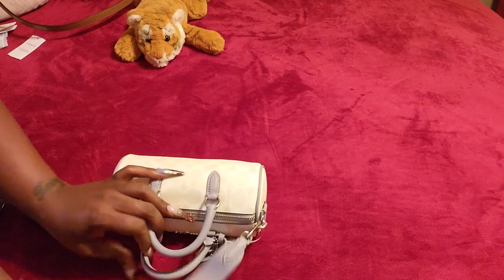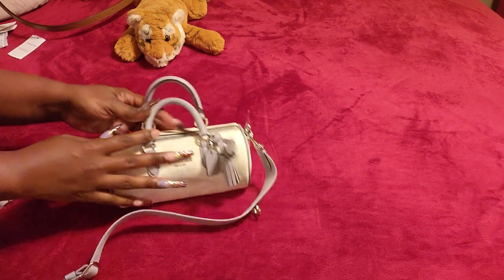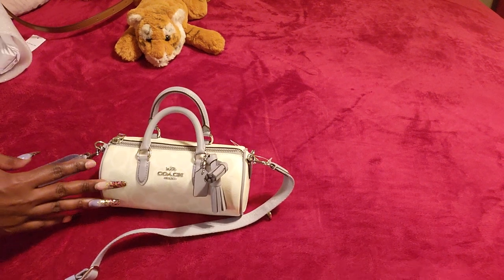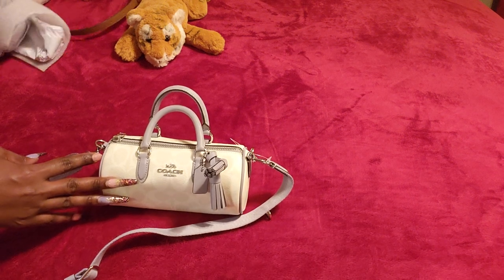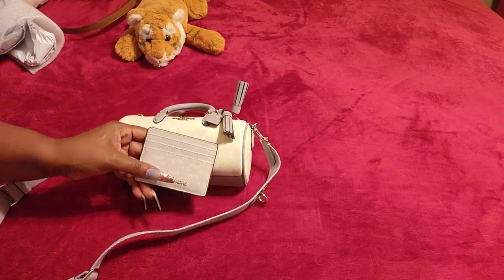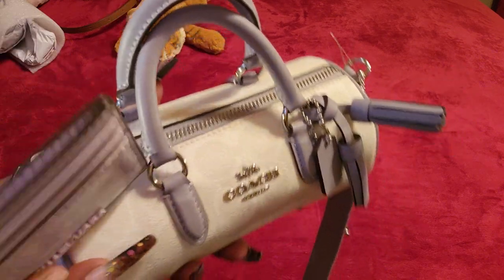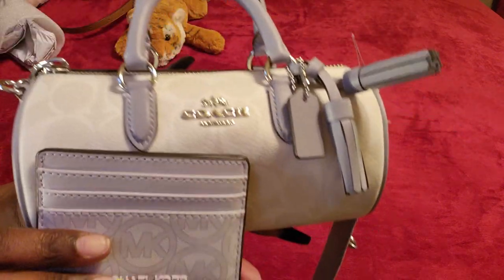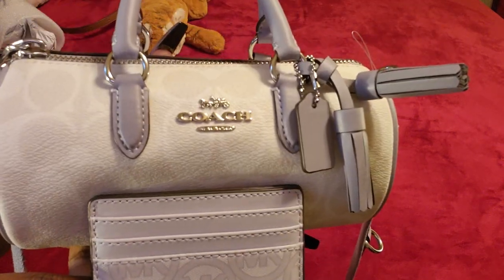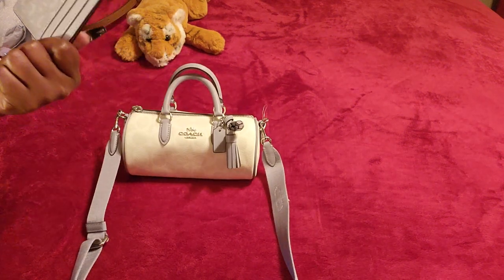I didn't get a card case because I was wondering if this Michael Kors card case would match it. I haven't used this card case yet and I feel like it would go with it. Do you guys think it'll blend? I know my lighting is completely out right now, but I'm trying to bring it as close as I can. I feel like it'll match.